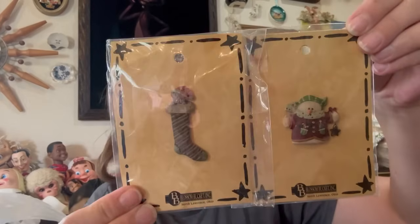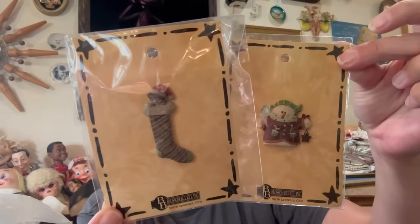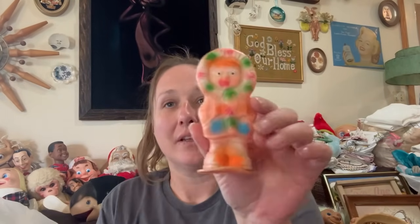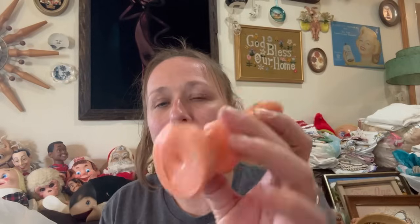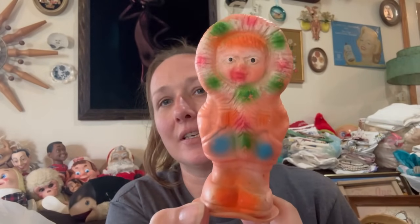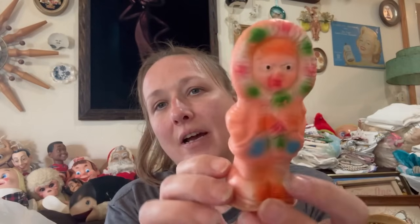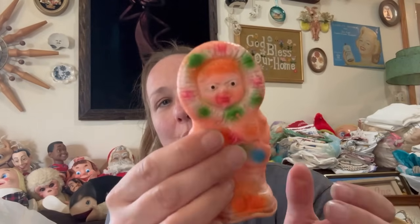I found two of these pins and I looked them up — they're decent sellers on eBay so I figured why not. They are Blossom Bucket, so those are cool. Then I picked up this — it's a weird little rubber figure, maybe an Eskimo? It doesn't squeak anymore and it's not marked anything on the bottom. But it's pretty cool, it's like a rubber toy.